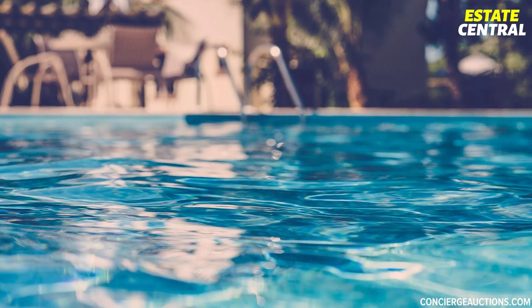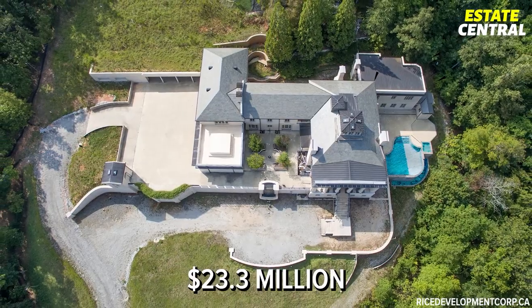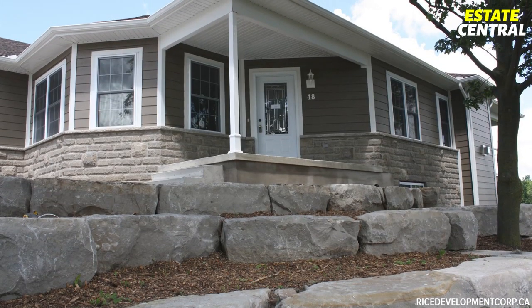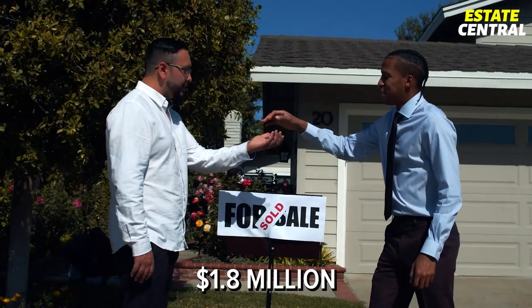For some reason, there haven't been many interested buyers, and after the fortress was once listed for $23.3 million, it was finally sold in 2018 as an absolute bargain for $1.8 million.